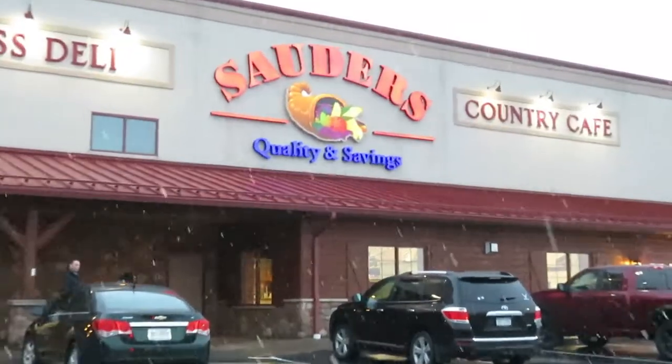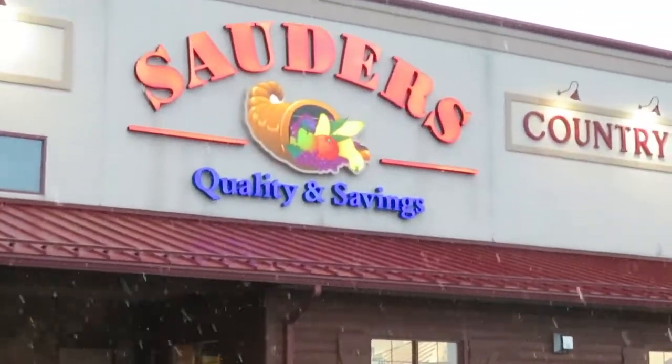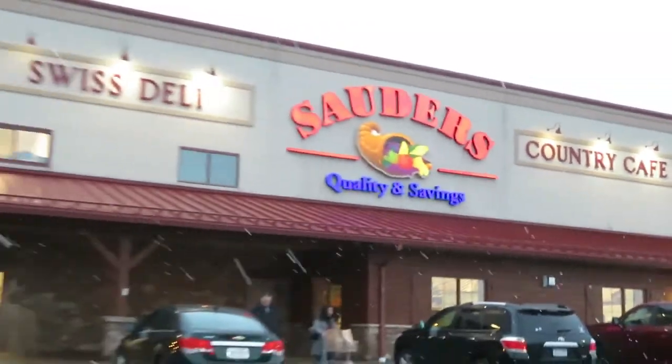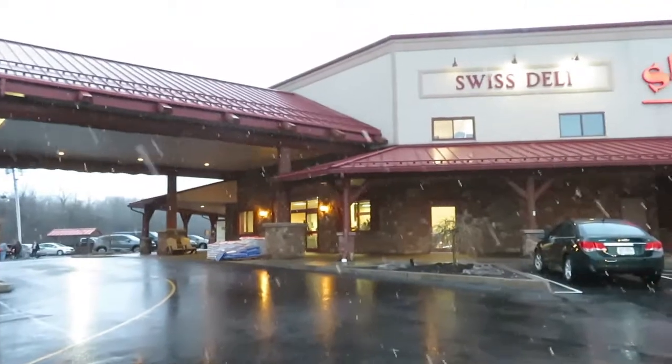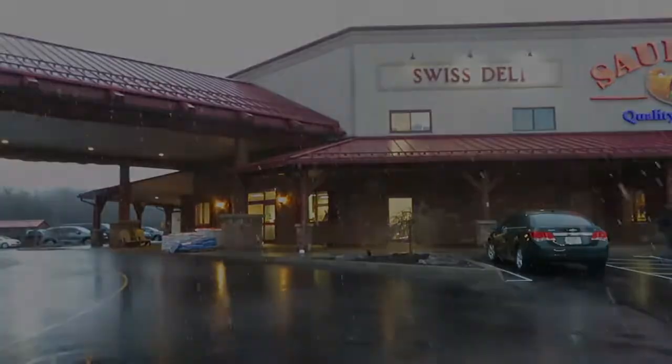Sodders — quality and savings. Country Cafe, Swiss Deli, and on the other side it says Dutch Bakery.